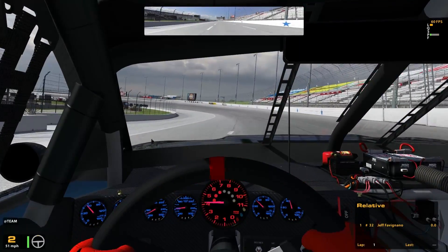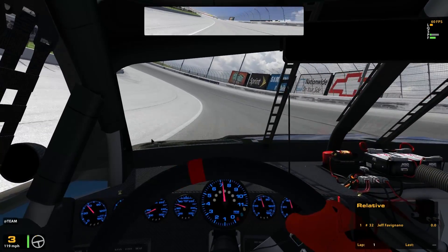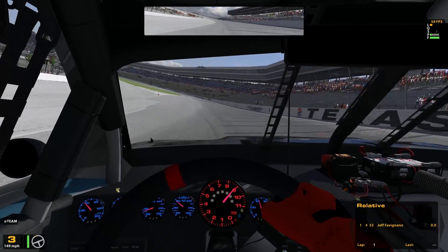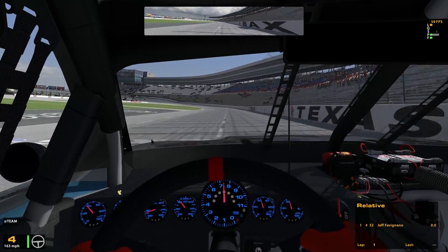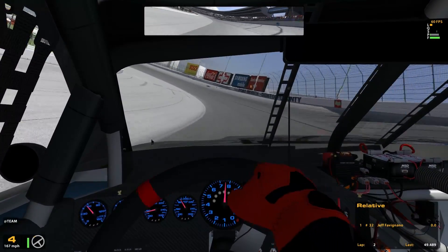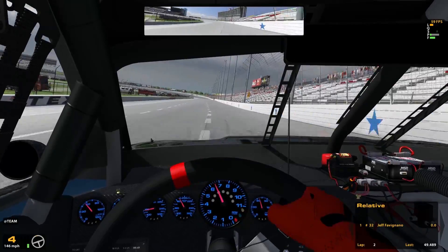My paint's not working. The paint I'll be running — for some reason Trading Paints hasn't loaded it on here, but it is the 32 of a Kyle Larson Cessna Camaro, which looks badass. I'm a fan of Kyle Larson, so I was like, I think that's who I want to have in my Nationwide series.